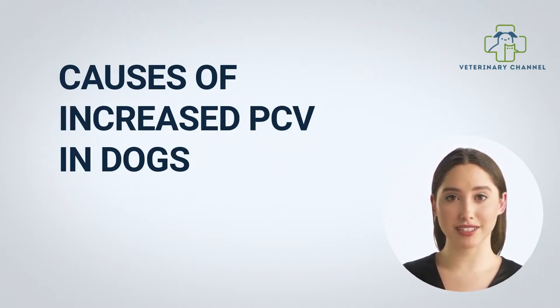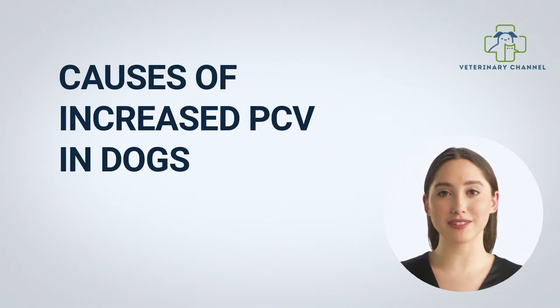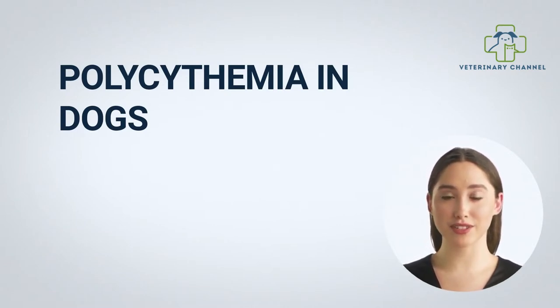The most common cause of increased PCV is dehydration. With adequate fluid intake, the PCV returns to normal. However, it may reflect polycythemia with too many red cells. In primary polycythemia, also known as polycythemia vera, the bone marrow overproduces red blood cells of its own accord. More commonly, polycythemia is due to factors outside the bone marrow, known as secondary polycythemia.